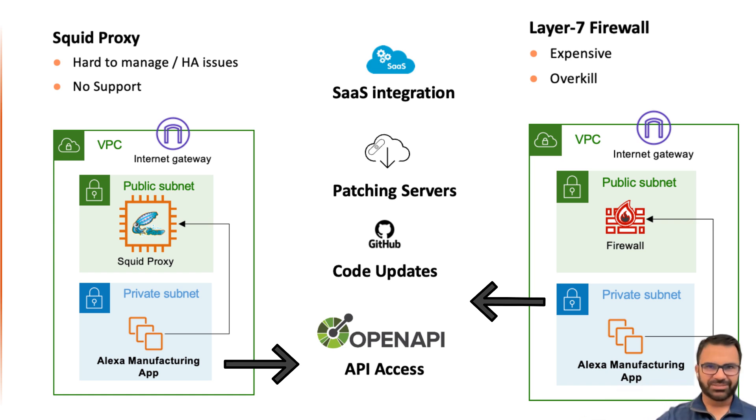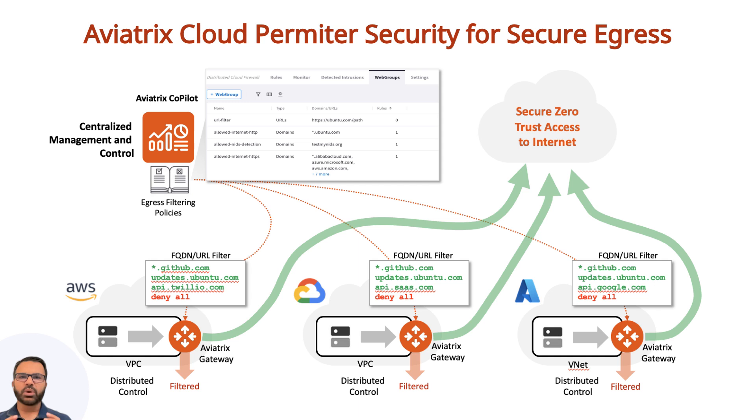What is the solution then? The bottom line is that customers with single cloud or multi-cloud need a cloud-agnostic, secure, and cost-effective solution. And this is where Aviatrix is helping a lot of customers solve this pain point.